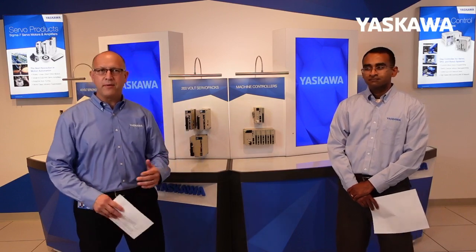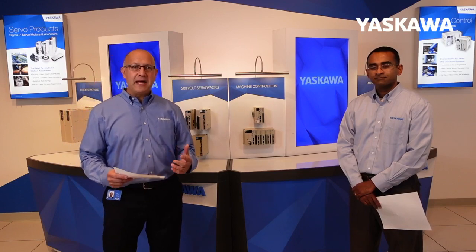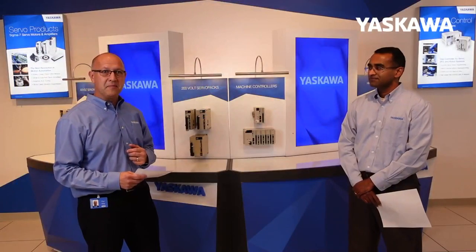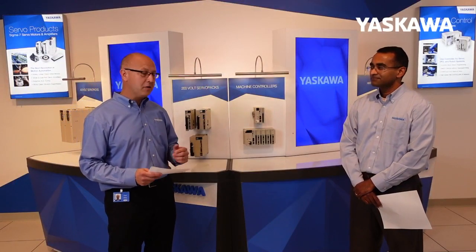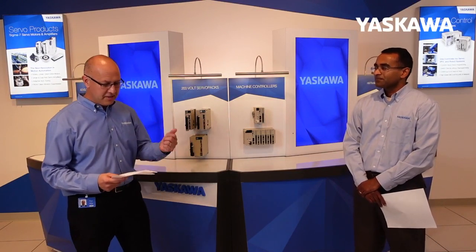After watching that, one might ask why there is a need for this capability. I want to welcome Nishant, who you clearly recognize from the video — one of our senior application engineers here at Yaskawa Motion. We've got a lot of questions about being able to switch out mechanisms, and he'll hopefully shed some light. So welcome, Nishant. Let's start with the first question: why would a machine builder want to switch mechanisms on a machine?